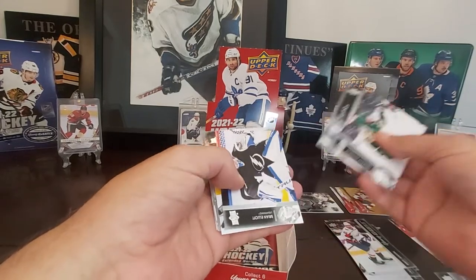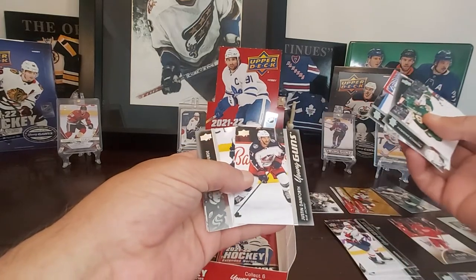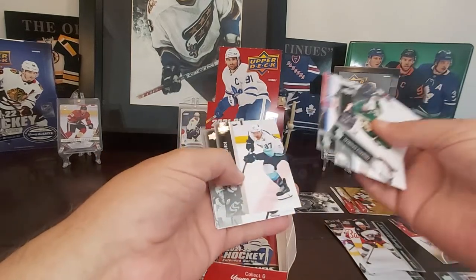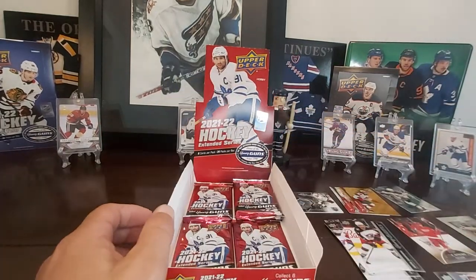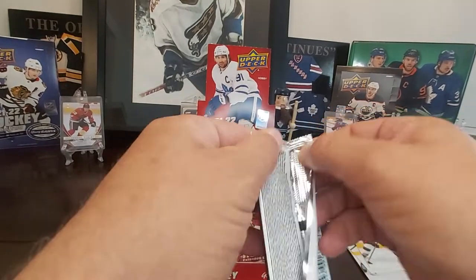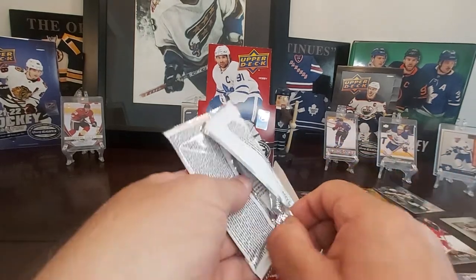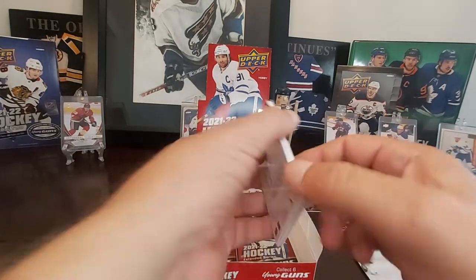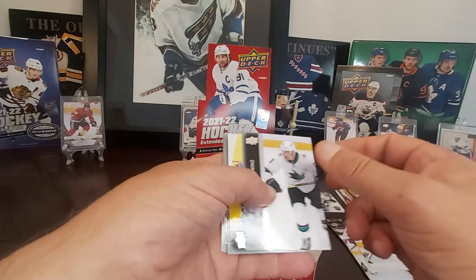We've got an Alex Tuck in Buffalo. Not bad. Brian Elliott. And another Young Guns — Justin Danforth. I think he's from Ottawa, Ontario. Don't know too much else about Justin, but playing in Columbus, he probably could have a chance to crack the lineup and get some minutes there. Columbus again — they seem to be moving in the right direction after years of toiling.